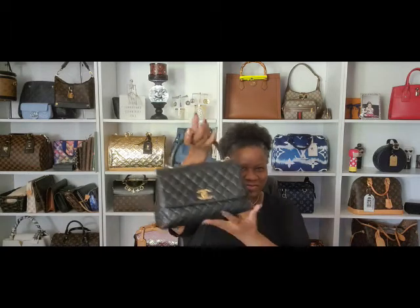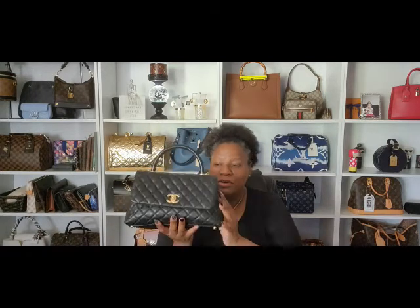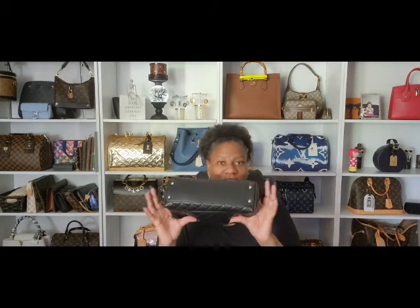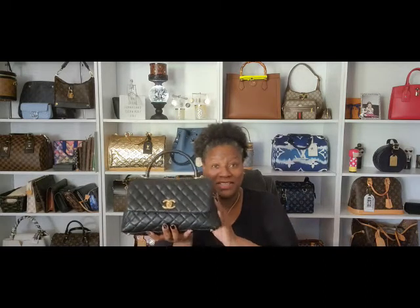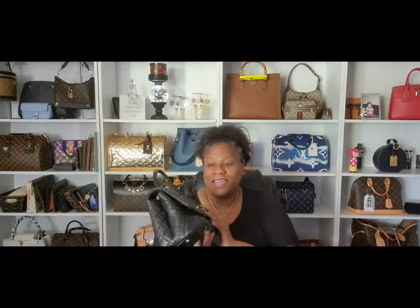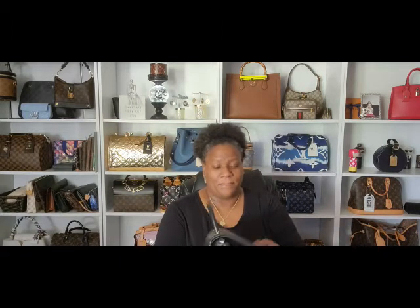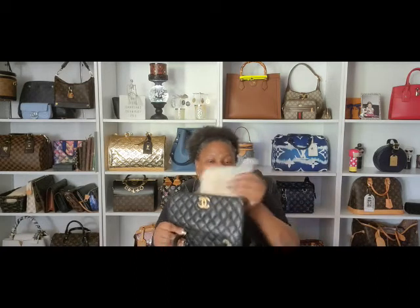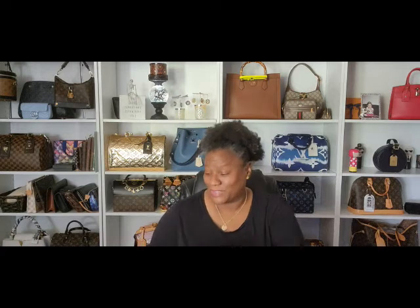Now this is another one — this is the Chanel Coco Handle. I'm not sure if this is a medium or what size she is, but she's beautiful. The reason she's not my favorite is that she leans. When you set her down, although she has four feet, she leans all the time. There's nothing anyone can do about it, and it drives me nuts. I actually have her stuffed with a Ziploc bag or a Space Saver bag of rice to try to tilt her, and it's not working. But she's beautiful and I'm not getting rid of her.